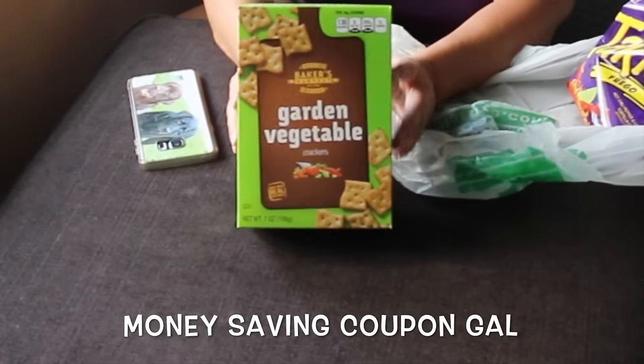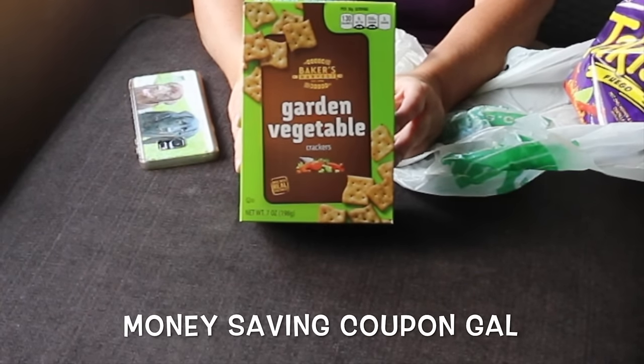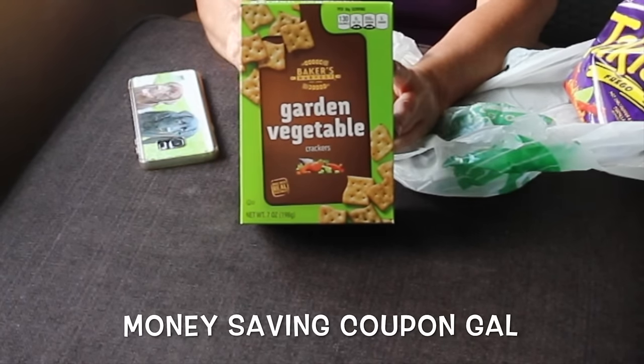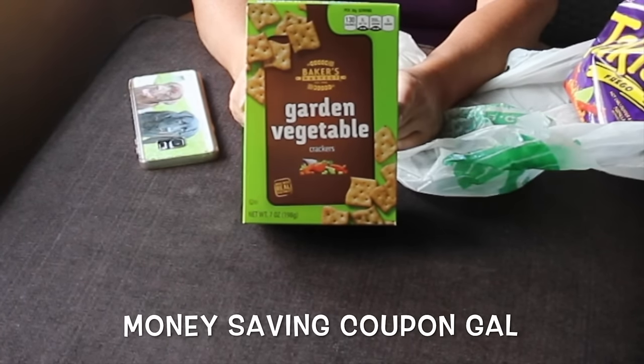I want to try these garden vegetable crackers. I wanted to try them before but they always had an expired expiration date on them, and these are good to January 2017. A tip: whenever buying food at Dollar Tree or really any store, always look at the expiration date.